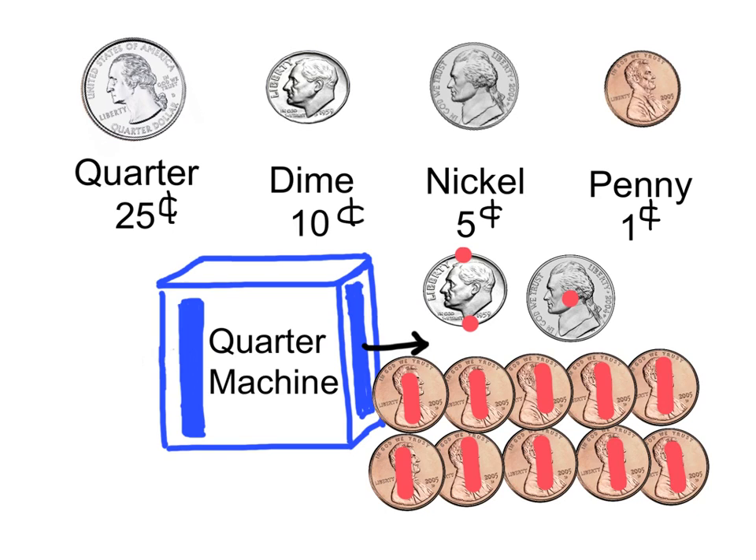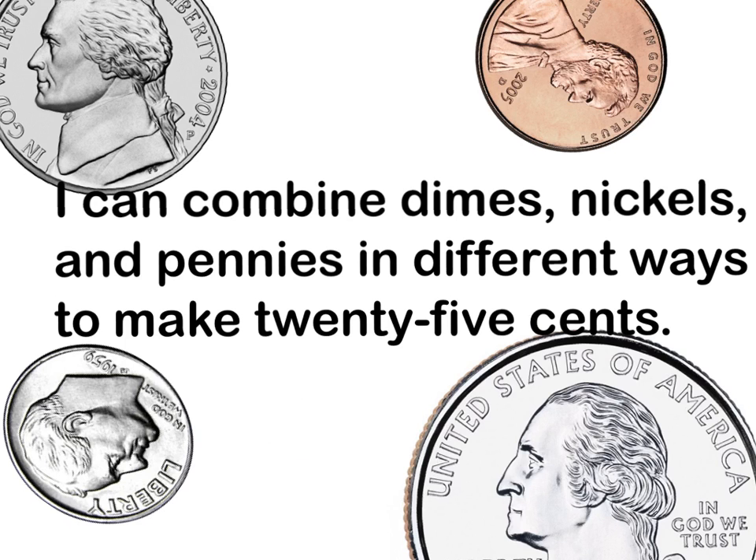Yes! The quarter machine turned the one quarter into one dime, one nickel, and ten pennies. These coins still equal twenty-five cents. Take a look at our learning target: I can combine dimes, nickels, and pennies in different ways to make twenty-five cents.